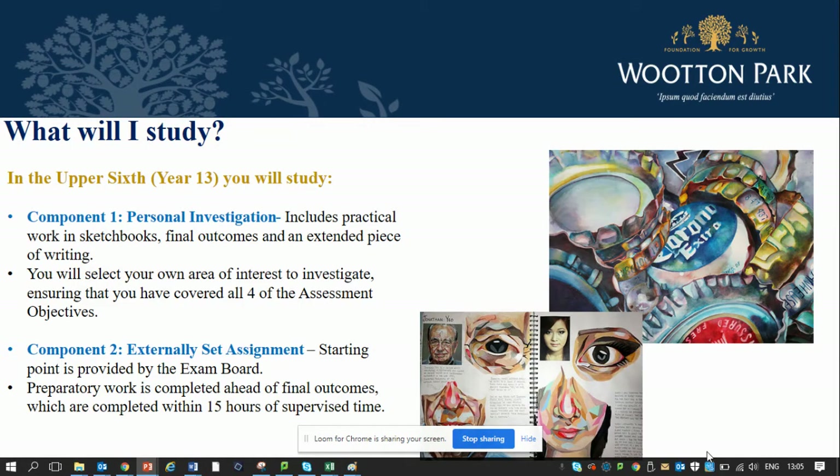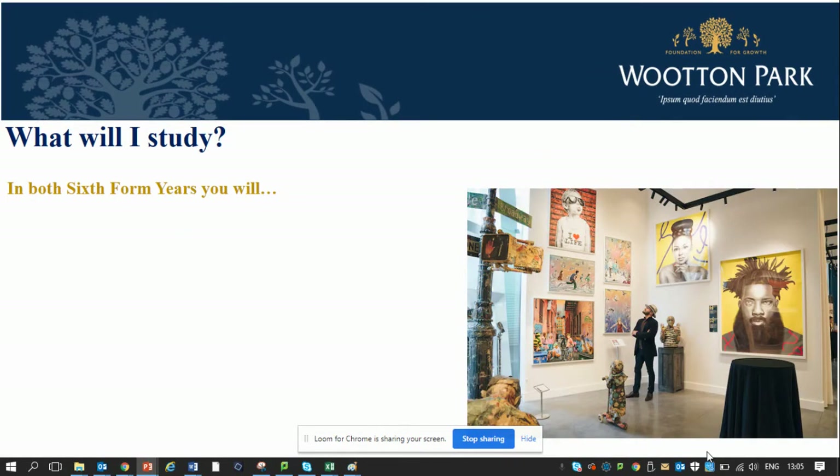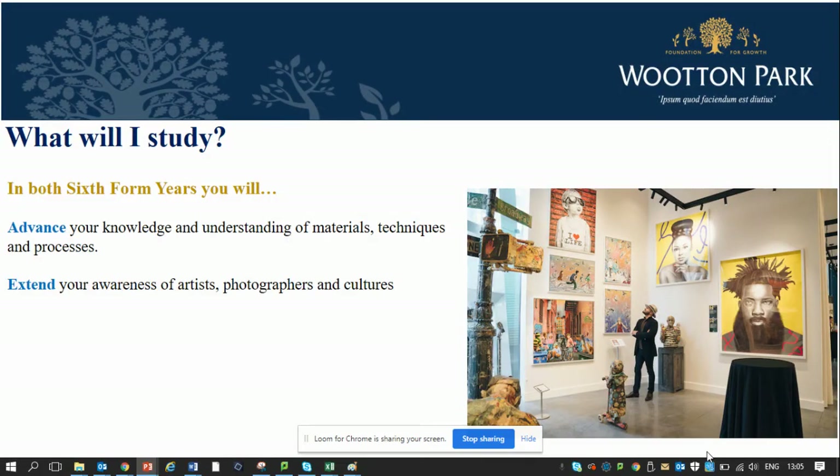Your final outcome will be a 15-hour final piece completed under supervised time. In both sixth form years you will advance your knowledge and understanding of materials, techniques and processes. You'll extend your awareness of artists and photographers by not only exploring them within class but also attending trips to art galleries in London and abroad.